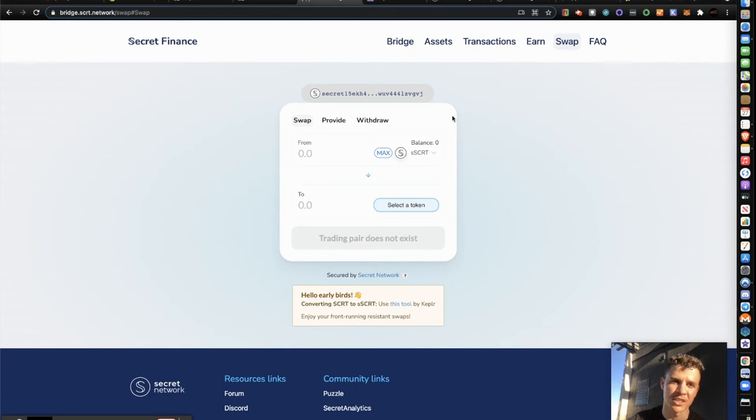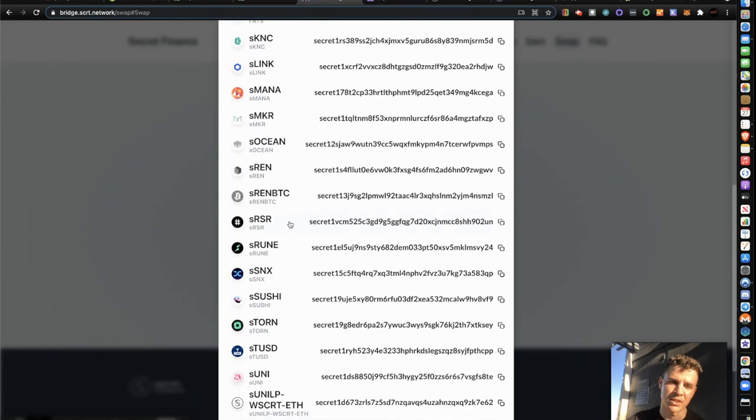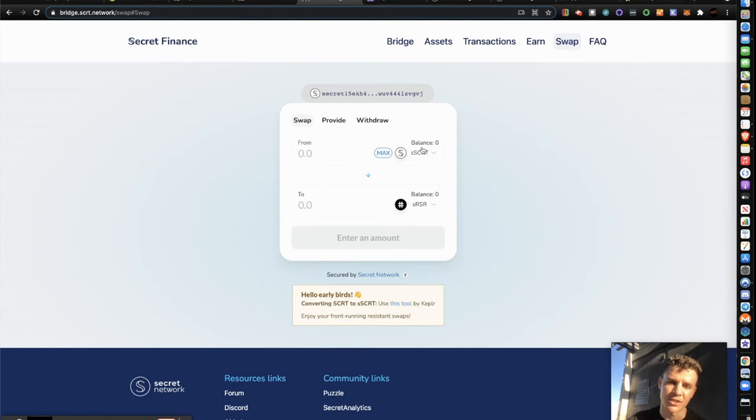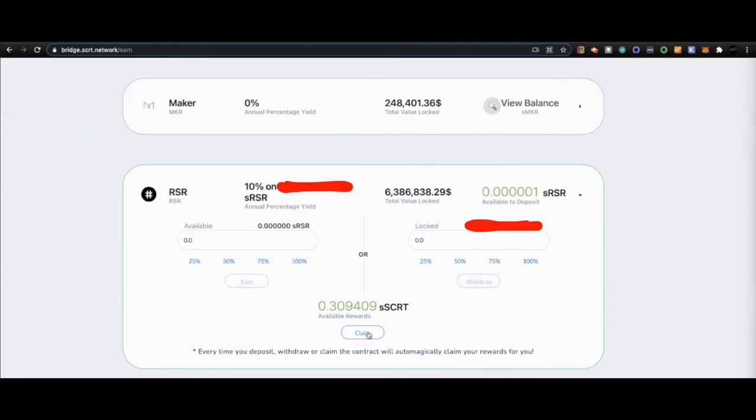They actually have a DEX on the Secret Network chain called SecretSwap. Here, if I have Secret Secret I can swap it for Secret RSR, and with that Secret RSR I can go back to my earn window and add more to the pool I already have — to potentially earn more from what I'm already earning. That's one way you can parlay your earnings to earn more earnings.